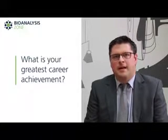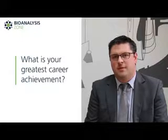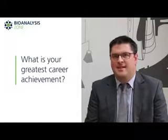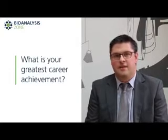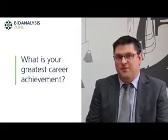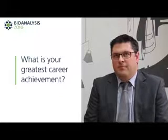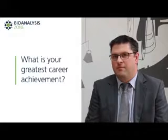My greatest career achievement so far is conceiving the idea of volumetric absorptive micro sampling and then watching essentially what was a concept idea be transformed into a fully fledged product. I've been very lucky to work with some really talented people both within what was Phenomenex, now Neoteryx, and I have to say a big thank you to Neil and Phil Deniff, who provided a lot of encouragement and enthusiasm throughout the project.